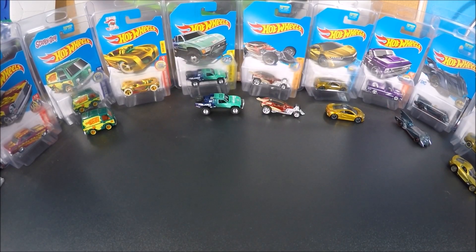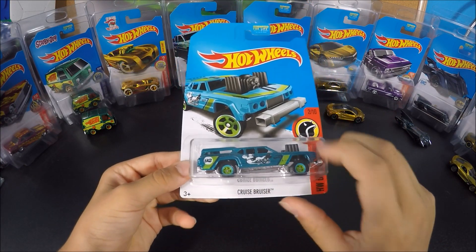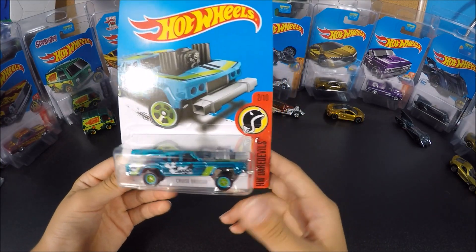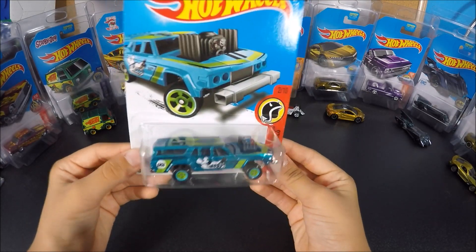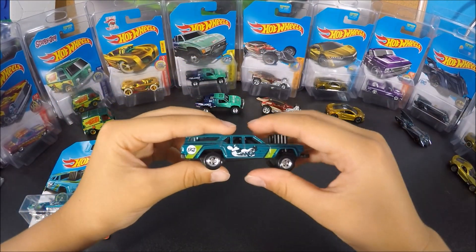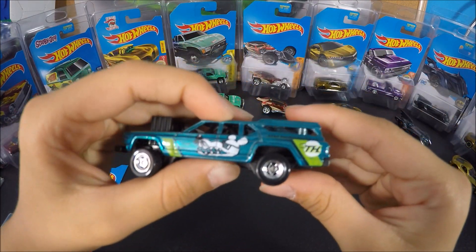In the 2017 Hot Wheels K-Case, there was the 2017 Cruise Bruiser that had the green wheels on it. Hot Wheels actually put the Super Treasure Hunt logo on the side that you can't see. If you guys wanted to see the TH, they wouldn't let you see it since the TH is hiding on that side of the car. This is what it would look like in the package, but the TH would be on this side.